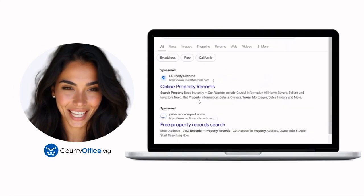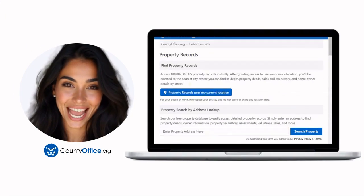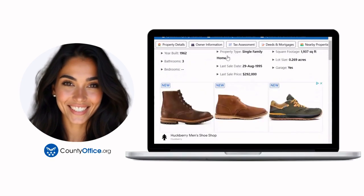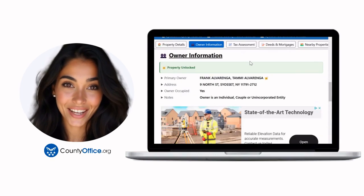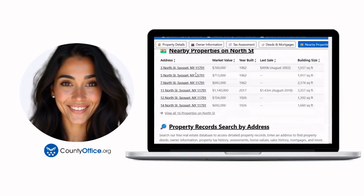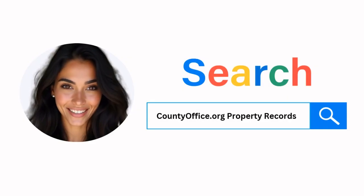Want the inside scoop on your neighborhood? Imagine knowing exactly what your neighbors paid or who actually owns that stunning house down the block. At countyoffice.org, you can create a free account and browse over 150 million property records — owner names, mortgage details, sale prices — all the things other sites make you pay for. Just Google countyoffice.org property records or head to countyoffice.org directly and create your free account today.